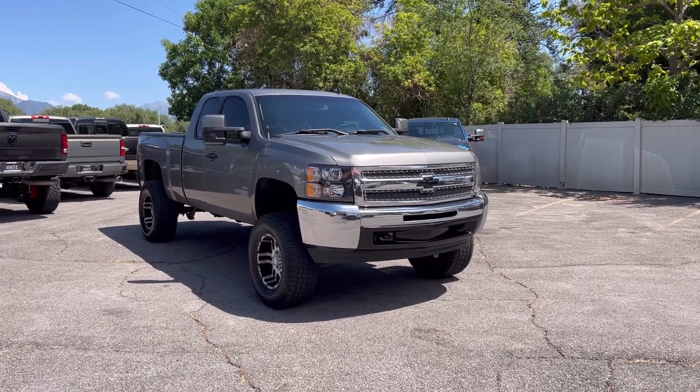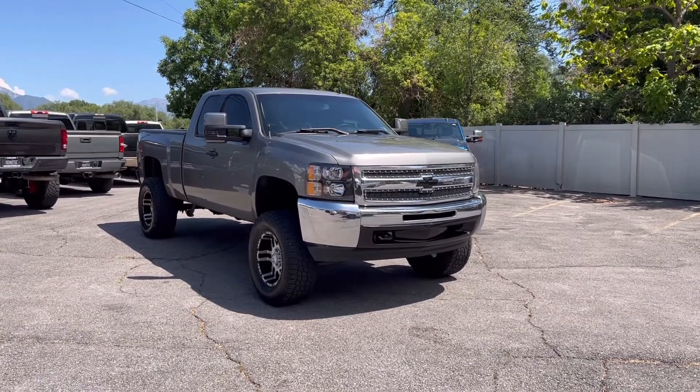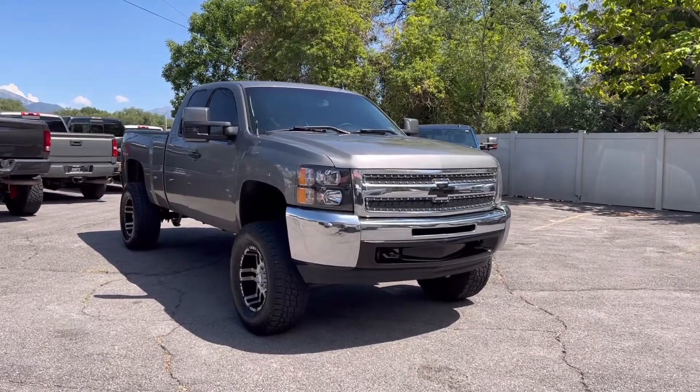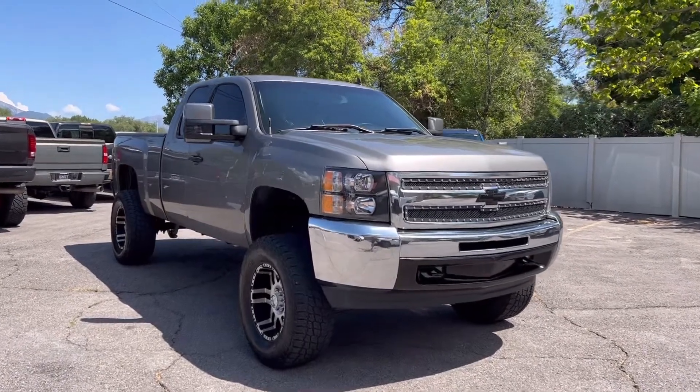Obviously it's got a nice lift, bigger wheels, bigger tires. It's got the custom black headlights, custom front grille, an updated tow mirror that's been paint-matched, same color as the body.